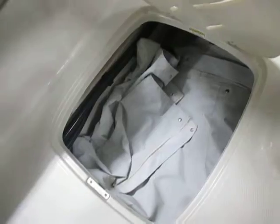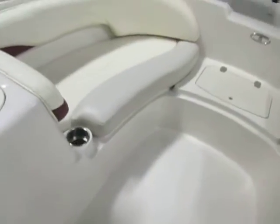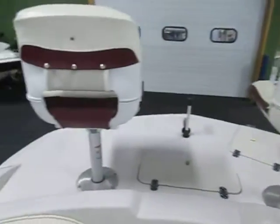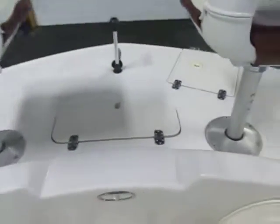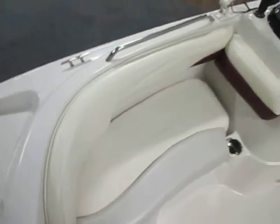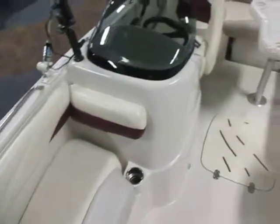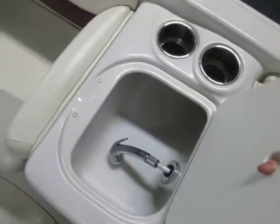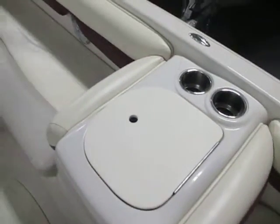In-floor storage. Starboard bow couches with under storage. In-deck cooler with drain. Bow fishing deck with two movable swivel fishing seats. Anchor storage. Telescoping ladder. Bow stainless handrails. Port side sink. Beverage holders.